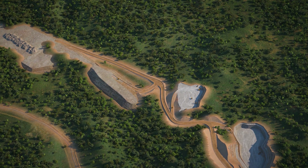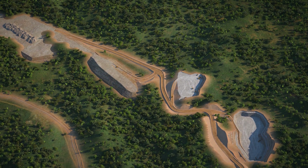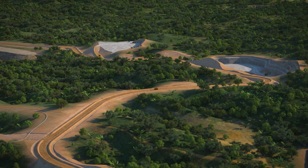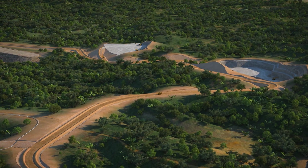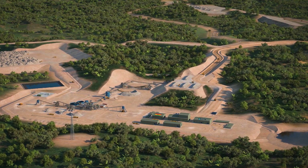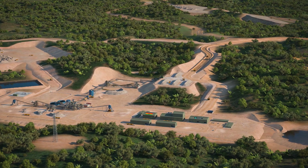Awoya's current mineral resource is 35 million tonnes at 1.25% lithium oxide. Mineralisation largely consists of coarse-grain spodumene pegmatite, allowing for a simple, low-energy, low-water-intensive processing plant.